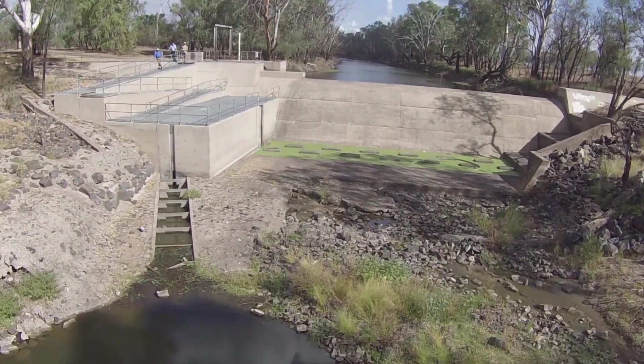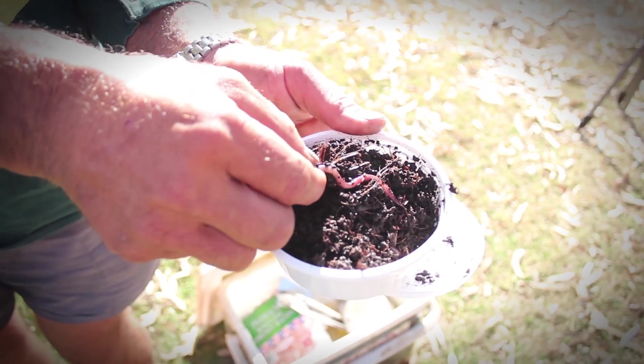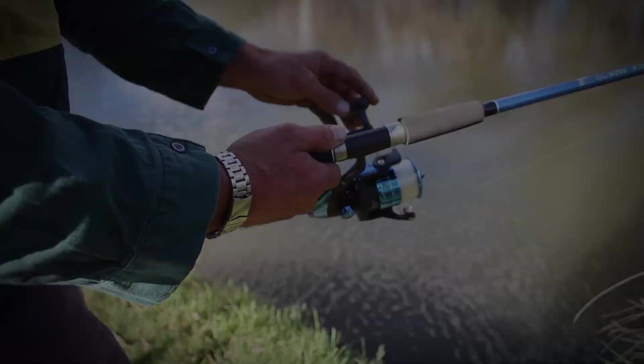We had a weir wall there that native fish couldn't travel past. We've since seen anglers getting increased catches of golden perch in the area.